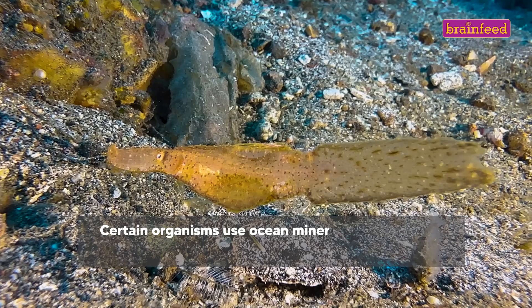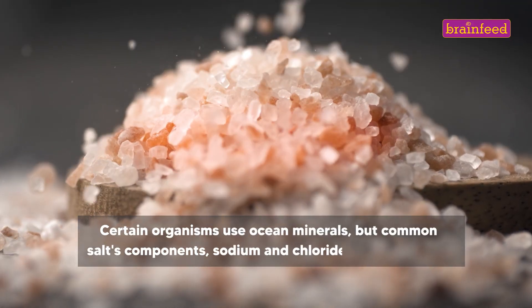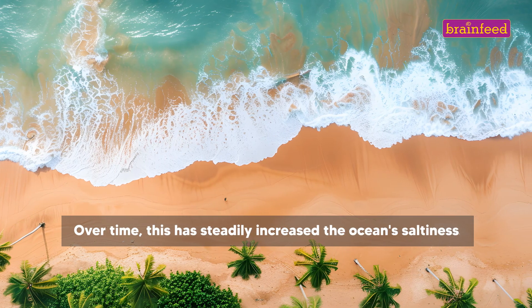Certain organisms use ocean minerals, but common salts' components — sodium and chloride — are left behind. Over time, this has steadily increased the ocean's saltiness.